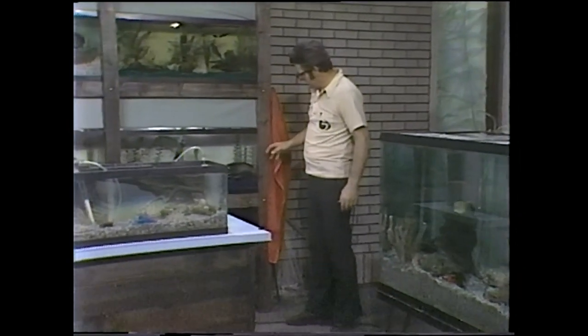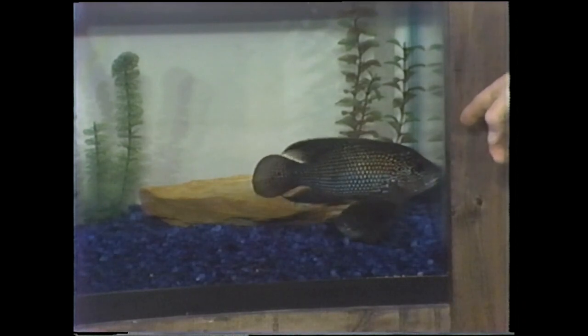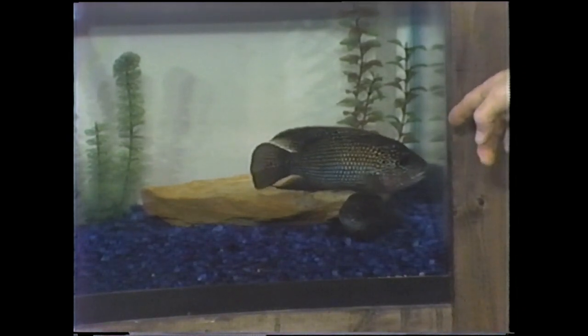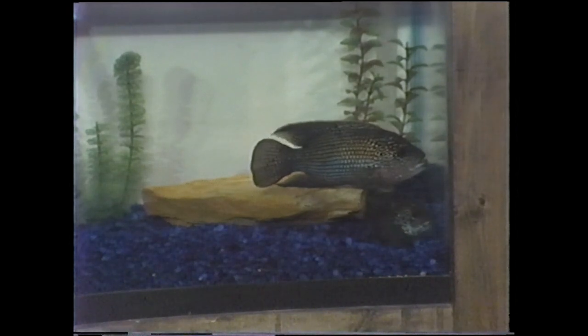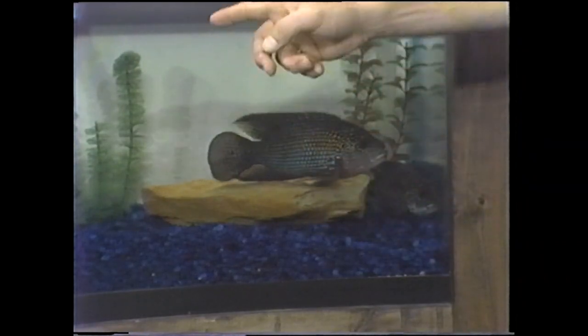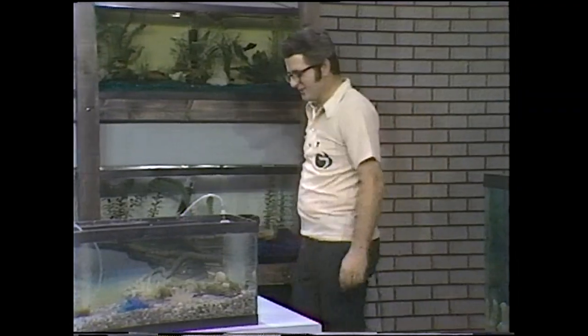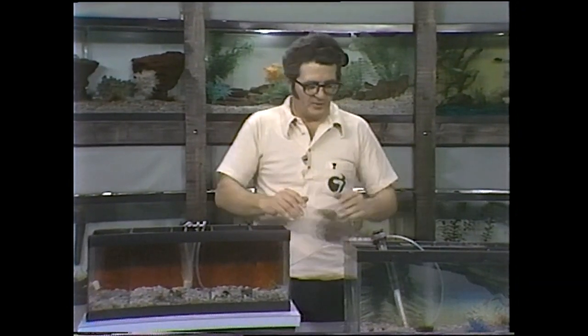Before we get going here, I just want to mention that huddled right here in the corner are a pair of Jack Dempseys. Two weeks from tonight we're going to be doing a show on breeding, and these guys are a big part of it. They're already getting ready to breed — they've got a hole hollowed out here. But for tonight, let's talk about invertebrates.